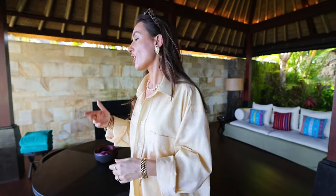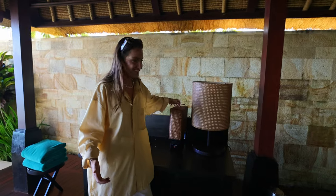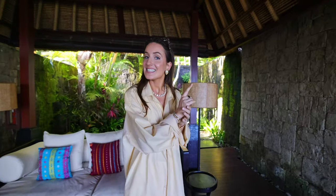Over there is the mini bar, and what I also really like is there's a coffee machine — it's quite hidden, so it fits really well into the decor. I think it's a nice little touch. And here is the sofa, and even from the sofa you have the incredible view overlooking the ocean. Now let's have a look inside.